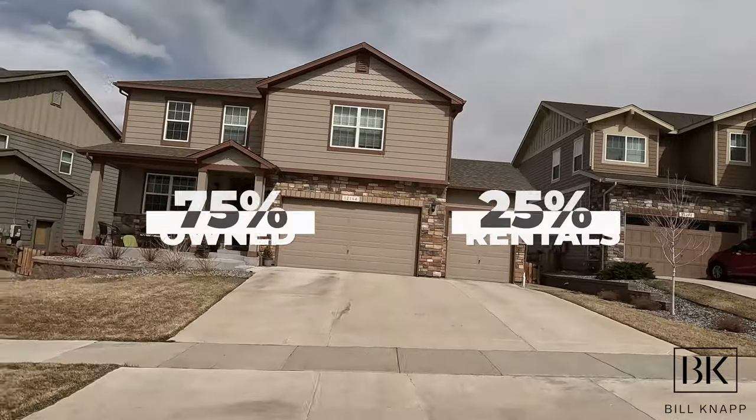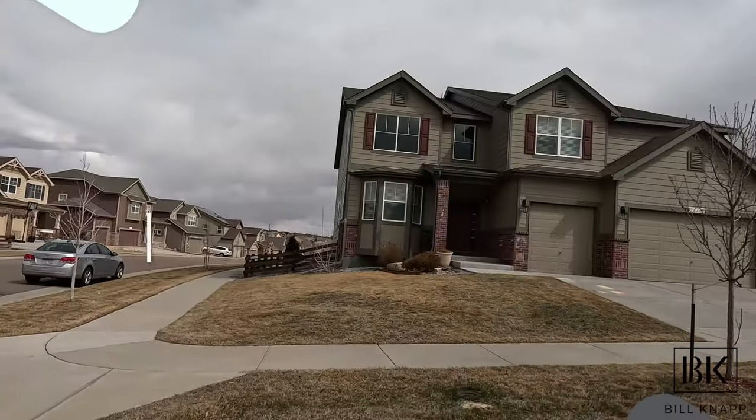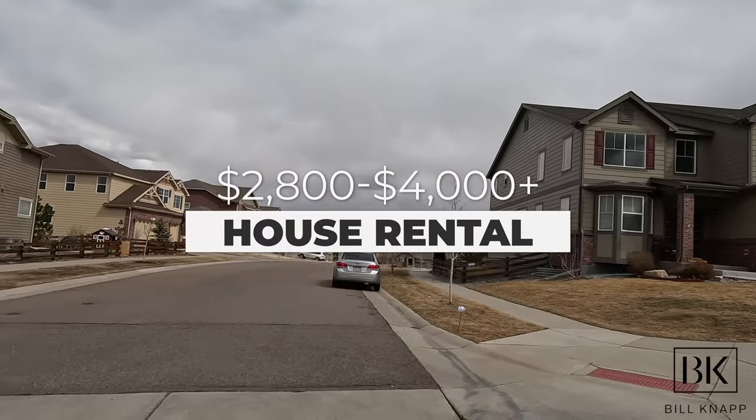If you're not ready to purchase, that's entirely okay — maybe you just want to rent in the Parker area for a while. There are approximately 75% homes owned in Parker compared to 25% which are rentals, so there's not a huge rental pool, but Parker is large and keeps growing. For renting a single-family home — three beds plus and two bathrooms plus — you'll be paying on average about $2,800 to $4,000 plus depending on size and location. Luxury community homes vary quite a bit, but expect anywhere from about $5,000 to $5,500 plus.